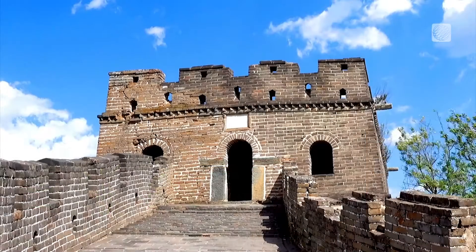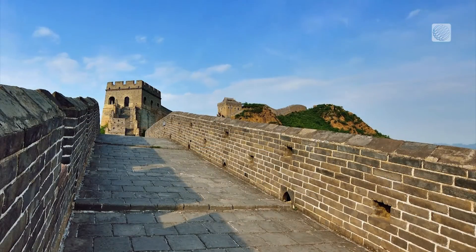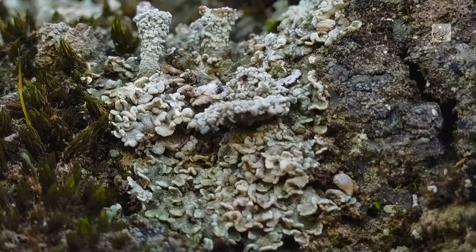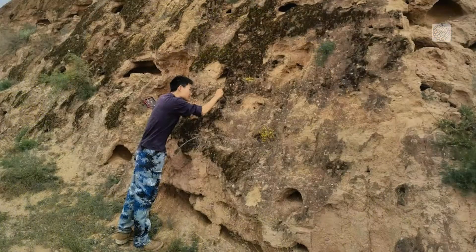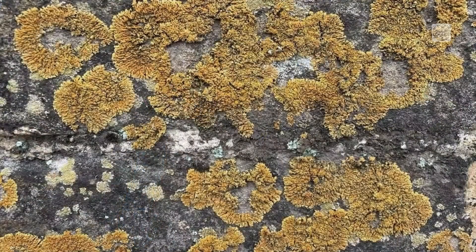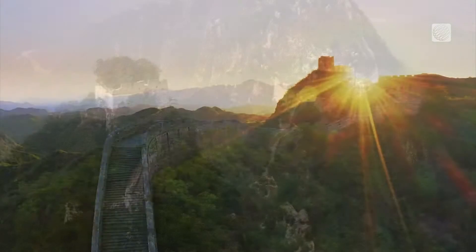Compared to unprotected parts, biocrust-covered sections show remarkable improvements, including reduced porosity and increased strength, and enhanced resistance to various environmental factors. This research underscores the pivotal role of biocrusts as natural guardians, and understanding the relationship between them and the Great Wall will help secure its longevity.